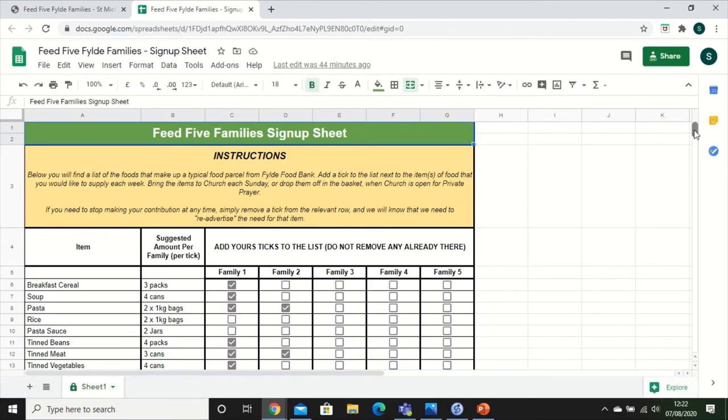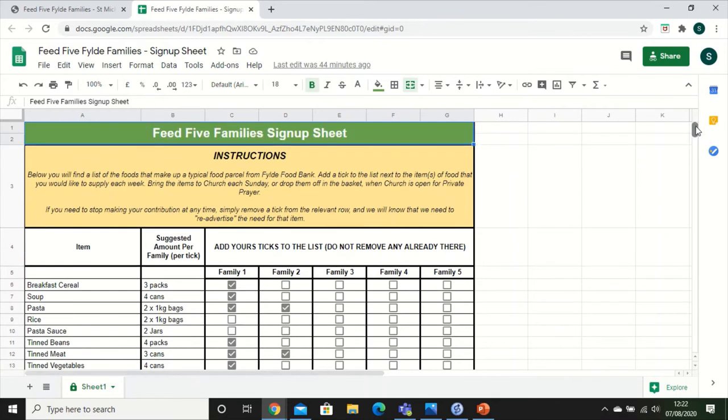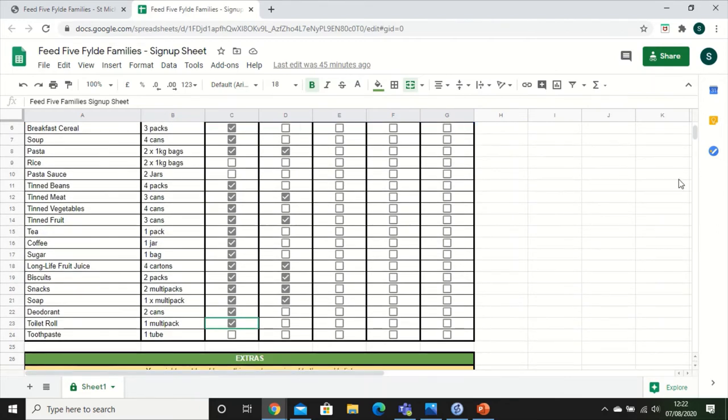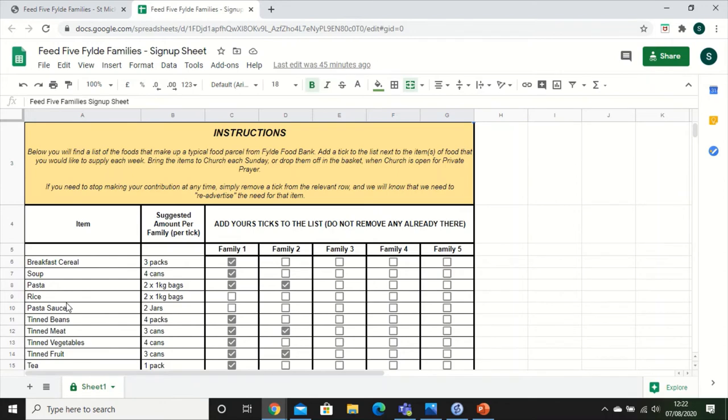When you see the food list you might see some things already ticked — that's absolutely intentional. That means other people have already been on the list and ticked what they are pledging to bring. So have a look at what is covered well and what isn't. For example, someone has pledged to provide cereal for one family, someone's done soup for one family, and so on.